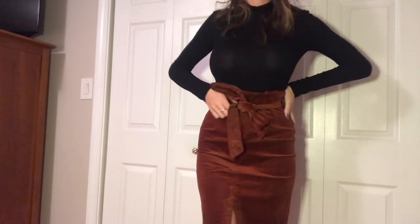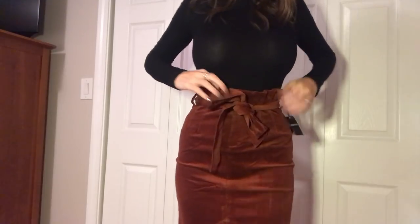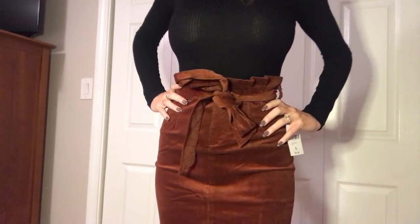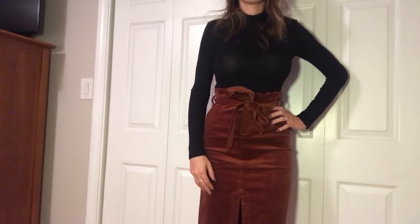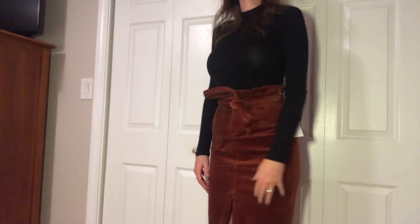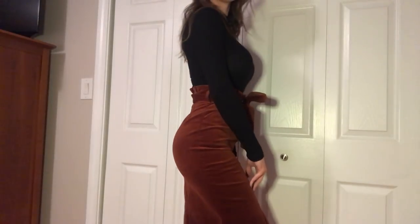Another skirt — this might be the last one, but who cares, I'm obsessed. It is the corduroy paperbag skirt in brick, size small, $23. I love the paperbag trend because it's flattering for my waist. I have some shape but in most outfits it gets lost because I'm so thin, so I like this trend because it really cinches at my waist and then lets my bottom pop.